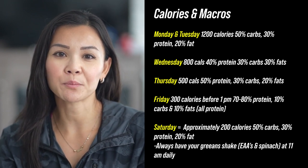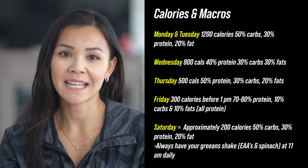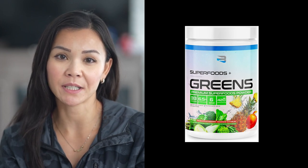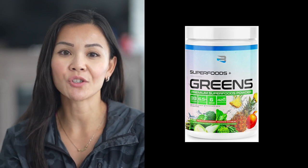Saturday, we're looking at approximately 200 calories — 50% carbs, 30% protein, and 20% fats. It's the end of the week and we're doing the exact opposite, reducing everything. And remember FitFam, always have your green shake packed with EAAs and spinach at 11am daily. It's a crucial part of this plan, providing essential nutrients and keeping you on track.